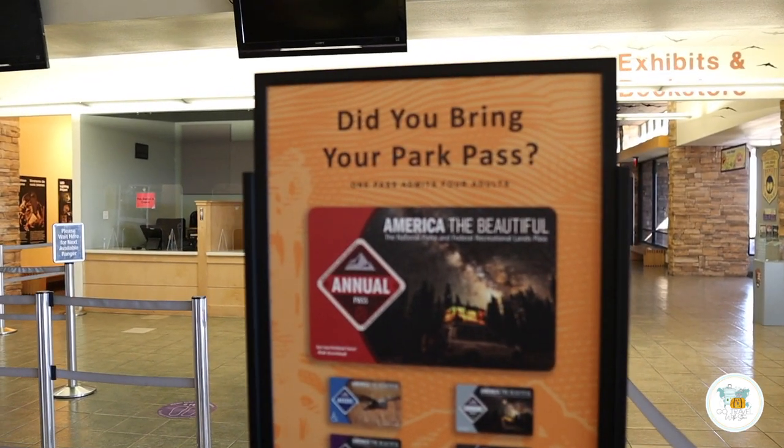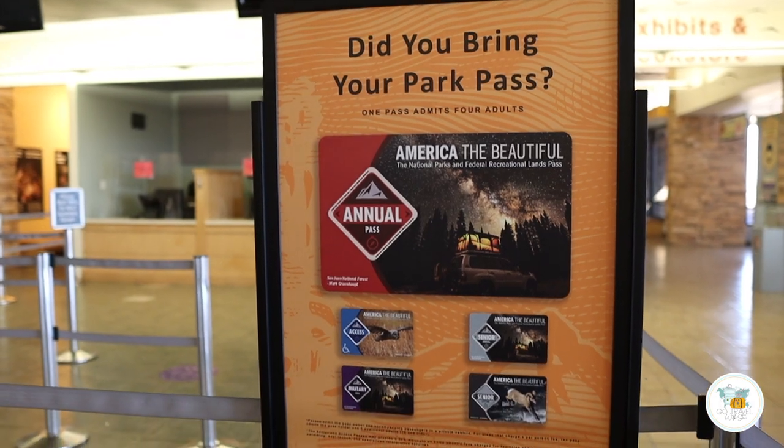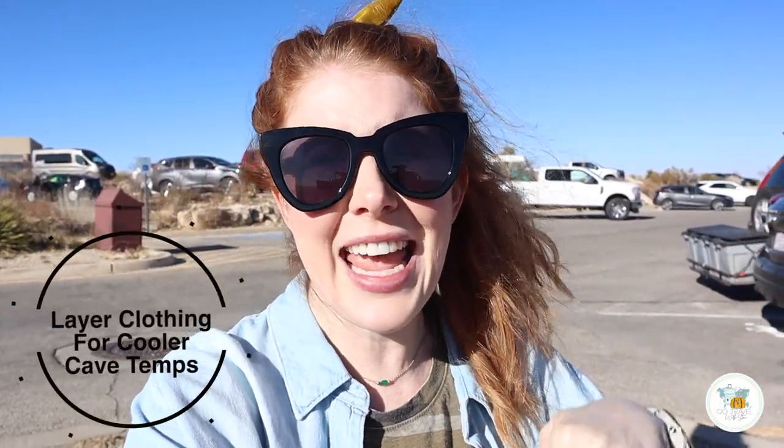Don't forget, we've been getting into national parks using our America the Beautiful Pass — the national park annual pass you can get for $80. It covers everybody in your car, not per person, so it can really save you money if you're hitting more than one national park in a year. Be mindful that it's an average of mid-50s degrees Fahrenheit in the cave year-round. Even if it's 100 degrees outside in the New Mexico heat, it's probably still going to be around 58 or 59 degrees down in the cave, so if you tend to get cold, wear a light jacket or sweatshirt.